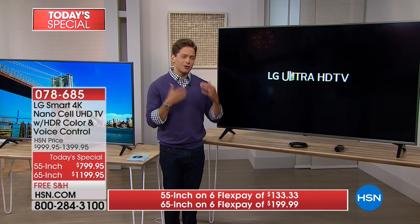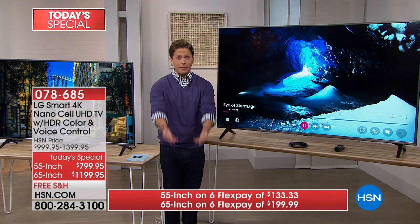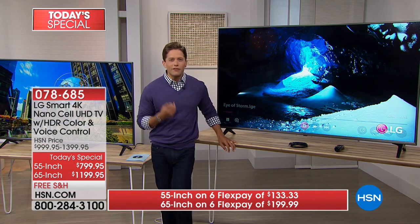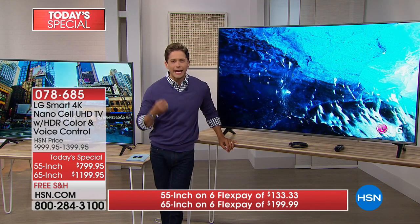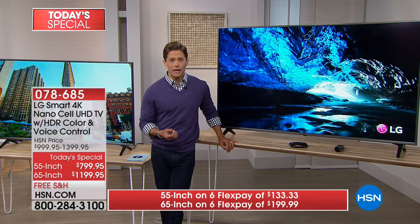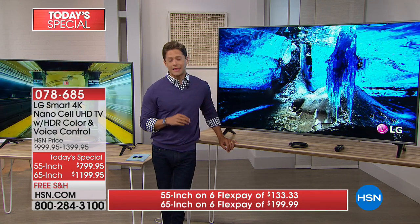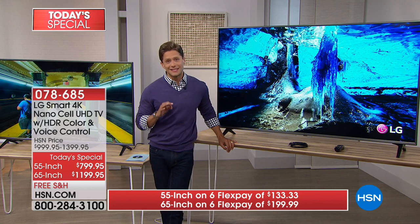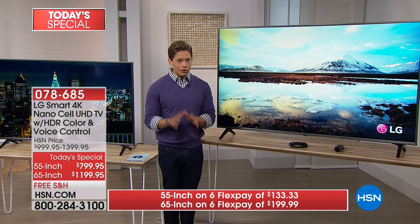Wouldn't you love a TV that feels more realistic, more immersive, more exciting than any television you have ever seen, witnessed, or watched before? That's a lot of big statements, and I believe absolutely every single one of them when it comes to this television. I think it is the most absolutely stunning, captivating, worthwhile television we've offered here at HSN, and we have both sizes currently available.